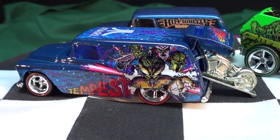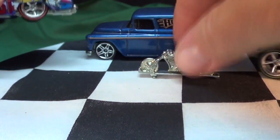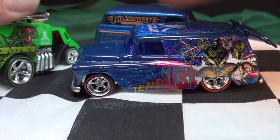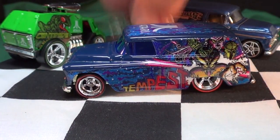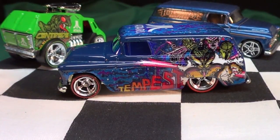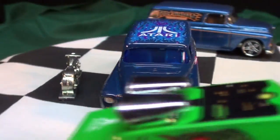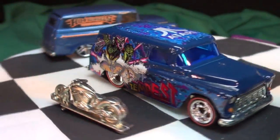Maybe I should put a thumbnail image like this and people will think the Tempest has got a bike in the back. No, I better not do that — don't want to fool people. So anyways, very happy to pick up the Tempest. But I'm going to be passing on the other few of this series. It's a price point issue and the castings chosen — not my thing. If it's your thing, have fun. I know the guys at Kmart Collectors were pretty happy about picking the stuff up. It's all about having fun collecting diecast. Have a great day, folks. Bye-bye.